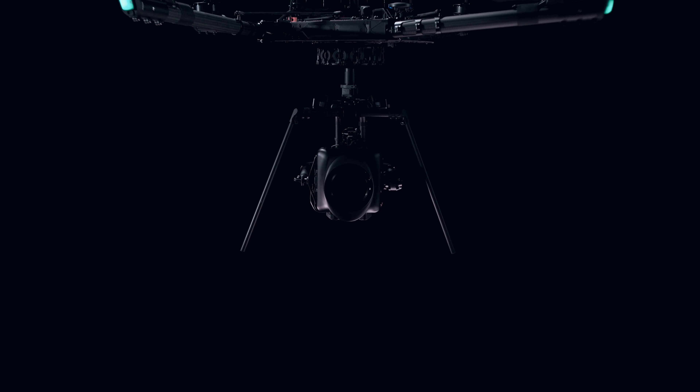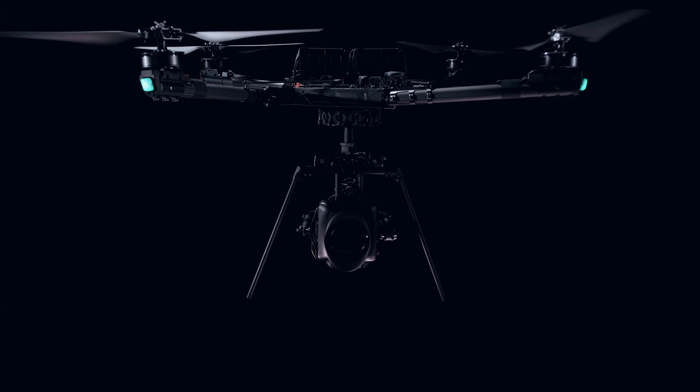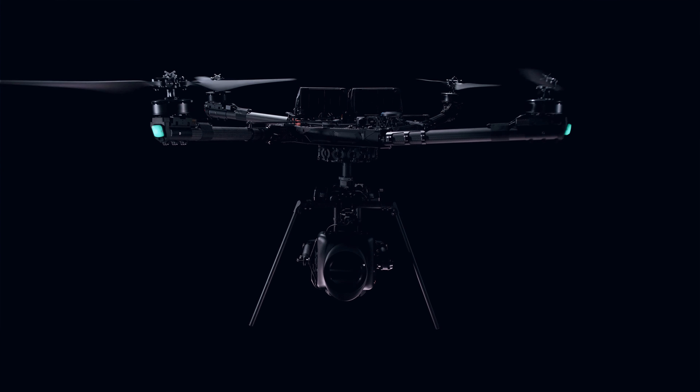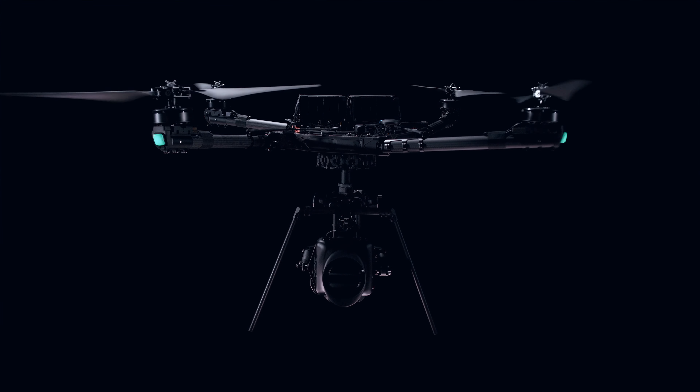Design, build, test, fly, crash, repeat — this is the rhythm of life at Freefly when bringing a new drone to life. There are no shortcuts to success in the drone industry; innovation takes iteration. We designed the Alta X from the ground up to achieve the perfect blend of efficiency, agility, and precision, while keeping the onset workflow simple and fast.